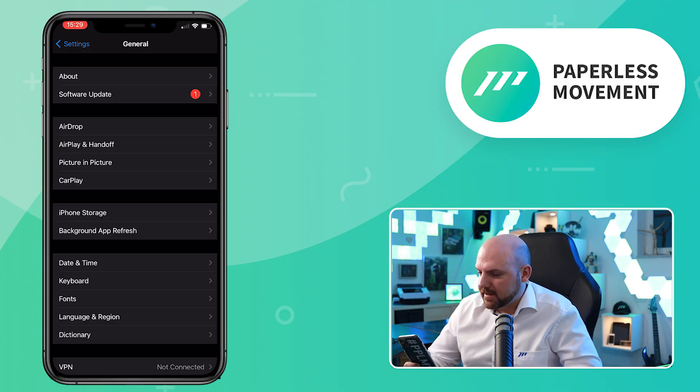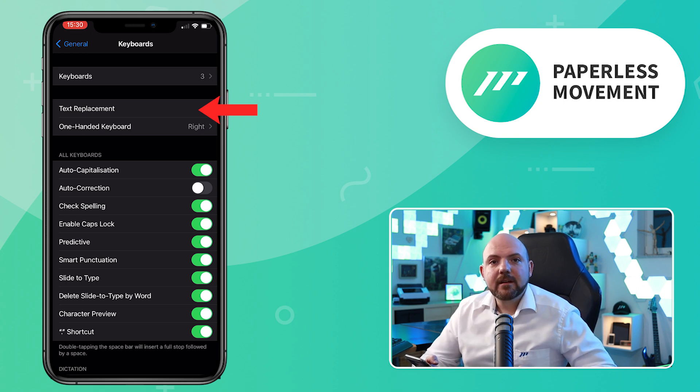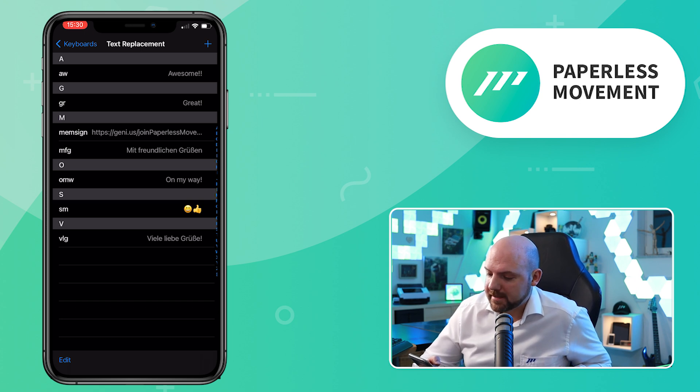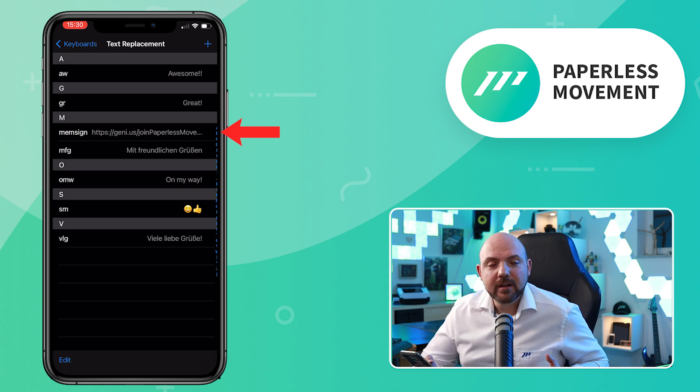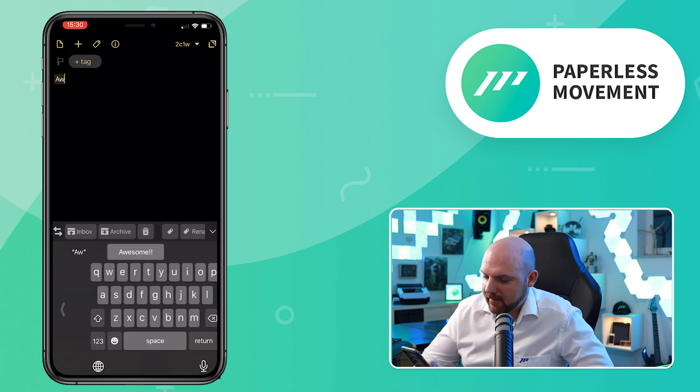The fifth tip is more of an expert thing where you have to think ahead about what words you're using most. Go to Settings, then General, then Keyboard, and up there you see 'Text Replacement.' Here you can add variations of words you use a lot, or even combinations or websites. For example, I have 'memsign' — so whenever somebody asks where they can sign up for my membership, I only write 'memsign' and it automatically adds the URL. Also, when I write 'aw' it replaces it with 'awesome.' When I write 'aw' and then add a space, it replaces it with 'awesome,' or 'memsign' with a space imports the URL.